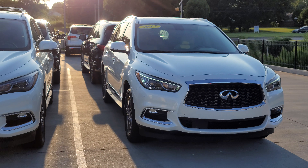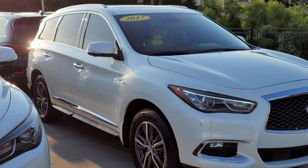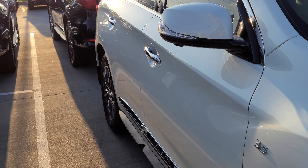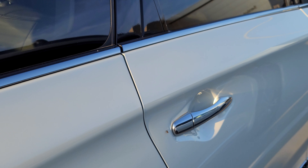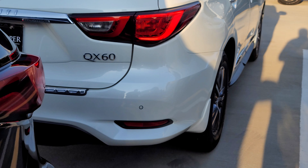Hey, this is Ben with Jackie Cooper, bringing you a quick video on our 2017 Infiniti QX60. This vehicle is Moonstone White. As you can tell, really good condition, really well taken care of.